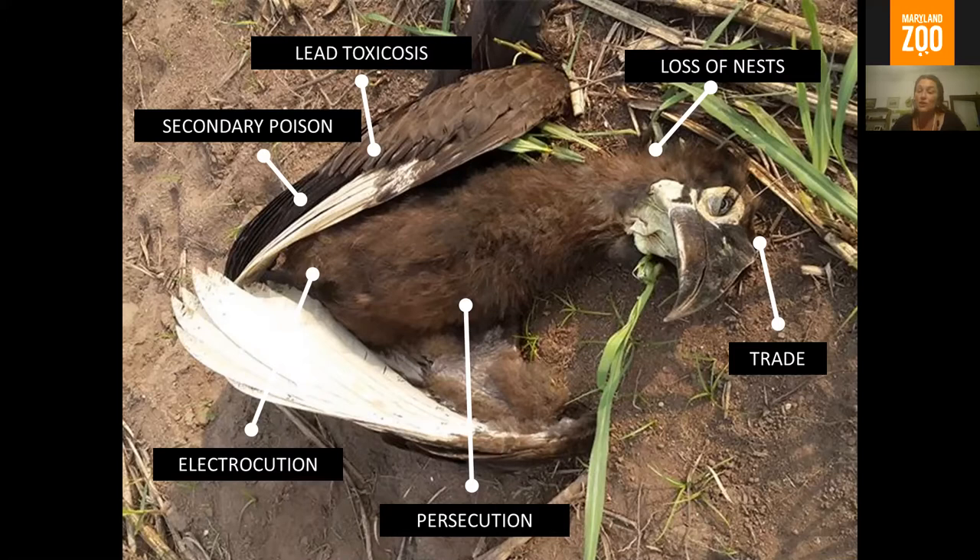In terms of electrocution, ground hornbills love to roost on big open structures. Often they roost on electrical infrastructure, and being big birds, they're super inquisitive. They'll pick with their beak and with a big wingspan there's a very good chance they become electrocuted between two live wires. We're working with our electrical parastatal to try and insulate as many transformer boxes as possible, certainly those near existing nests. That's an ongoing project.